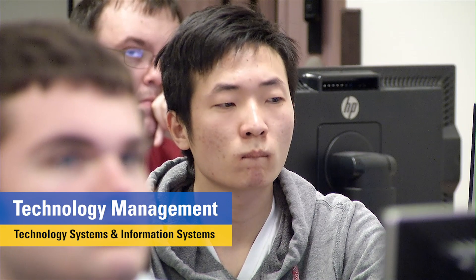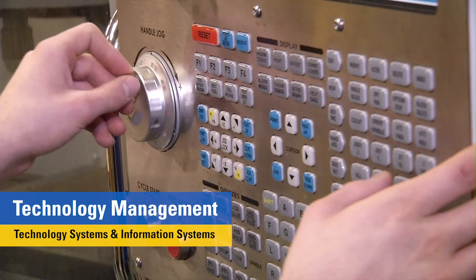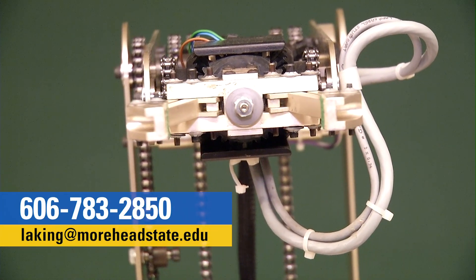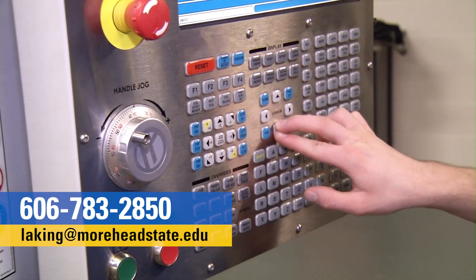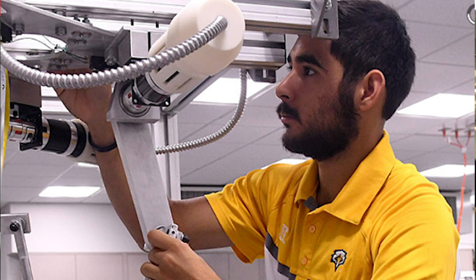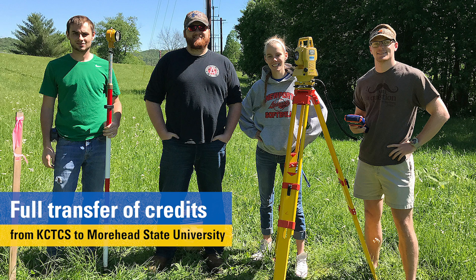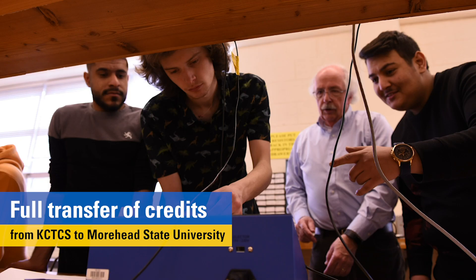The bachelor's degree is in technology management with two concentrations or tracks: technology systems and information systems. I'm here to tell you about that partnership. This partnership allows the full transfer of credits from the Associate of Science and Associate of Applied Science degrees in engineering and technology related fields from KCTCS institutions and other accredited community colleges.